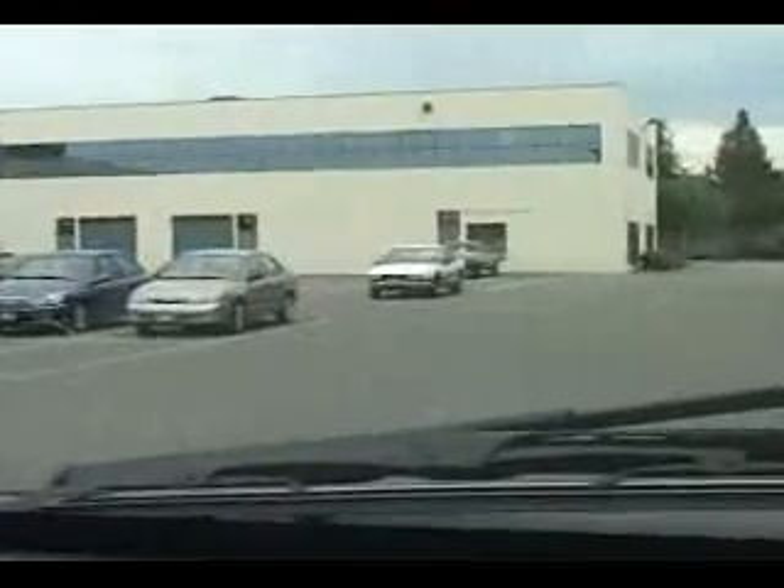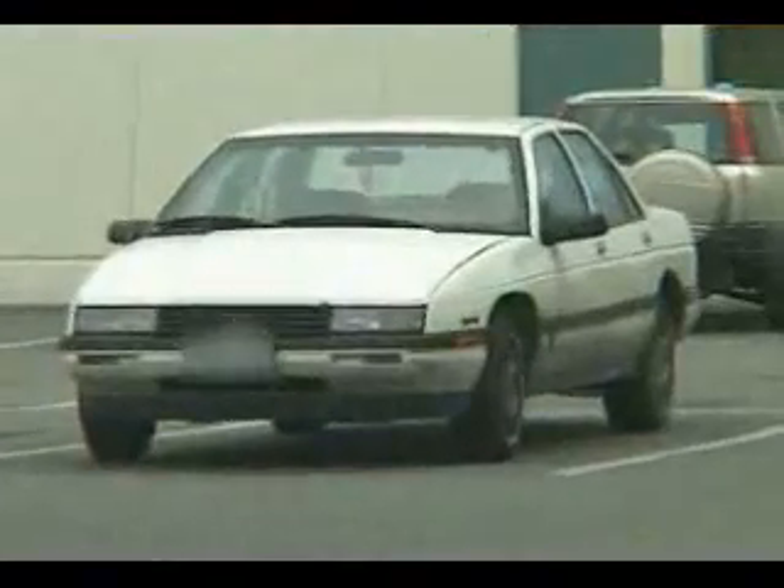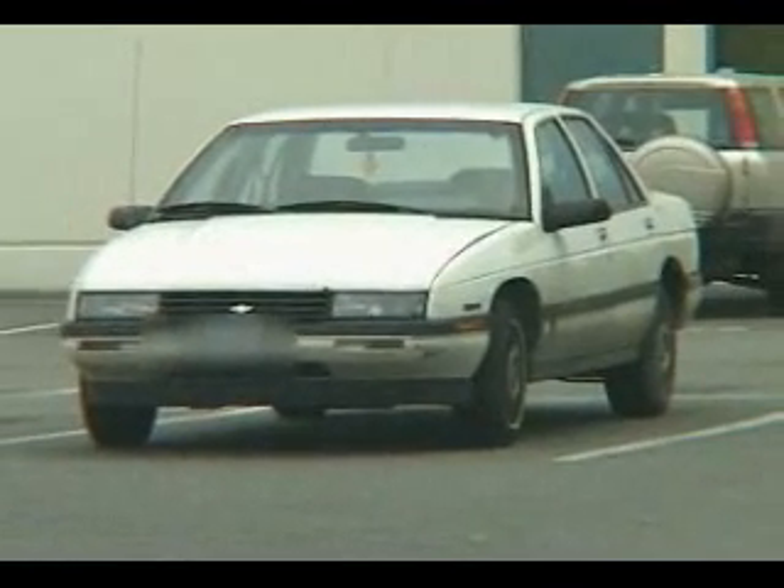We've checked the hit on this Chevy Lumina — the stolen vehicle out of Vancouver. It is confirmed stolen at this time. It was used yesterday in an armed robbery. So what we're going to do now is maintain observation of the vehicle and call in the surveillance team so they can have a look at it.